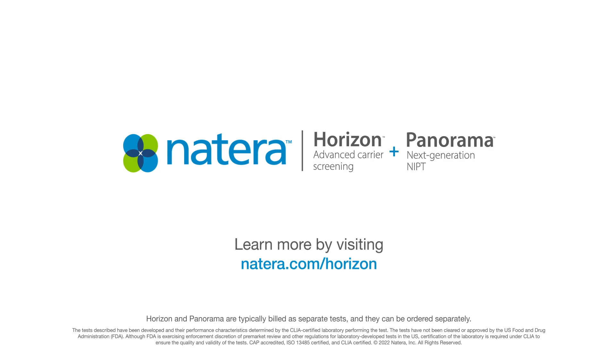Visit natera.com/horizon and natera.com/panorama to learn more or to schedule a complimentary call with a Natera genetic counselor today.